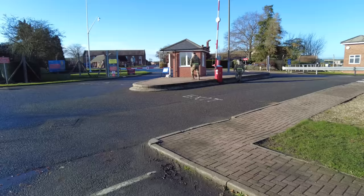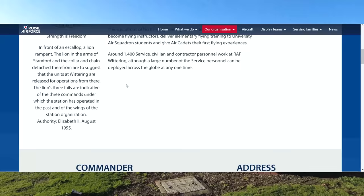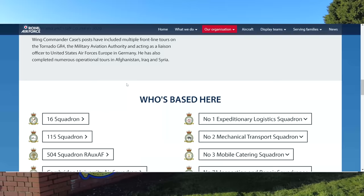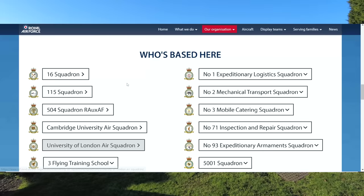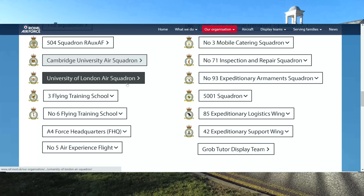He wasn't really willing to comment. I thought if I mentioned the drone, that might get them commenting a bit more. On the website it says who's based here — so I'll list those: 16 Squadron, 115 Squadron, 504 Squadron, Cambridge University Air Squadron, University of London Air Squadron, and Free Flying Training School.